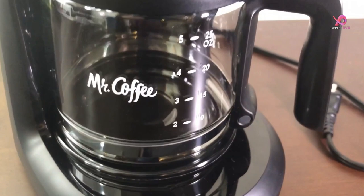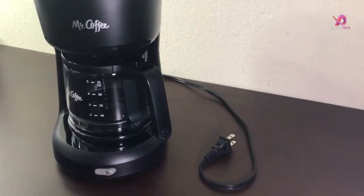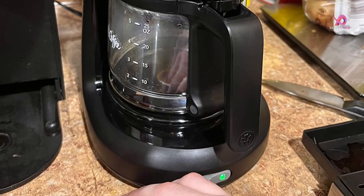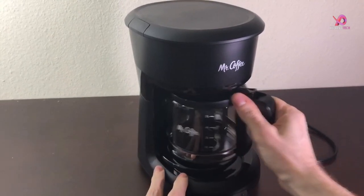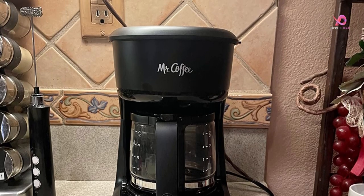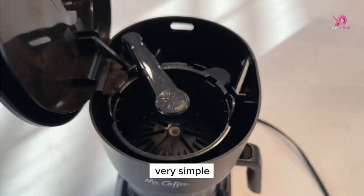Not only is this coffee maker easy to use, but it's also effortless to clean and maintain. The lift-and-clean filter basket makes cleanup a breeze, while the compact design ensures that it fits neatly into small spaces without taking up too much counter space. The updated ergonomic carafe offers easy pouring and handling with ounce markings for precise measuring. Plus, the carafe is made of glass, so you can quickly see how much coffee is left.